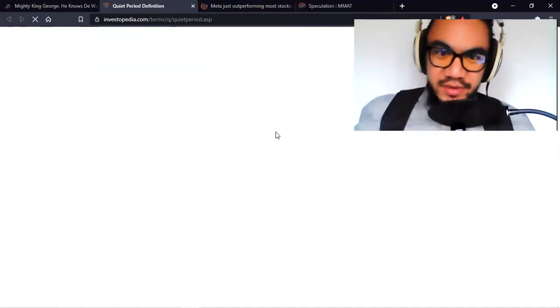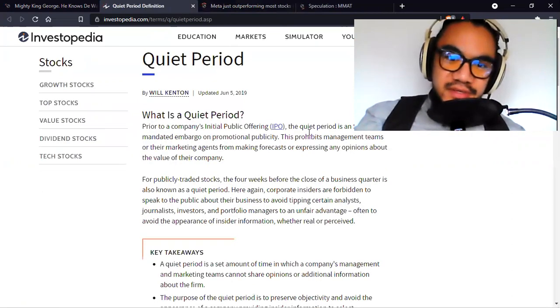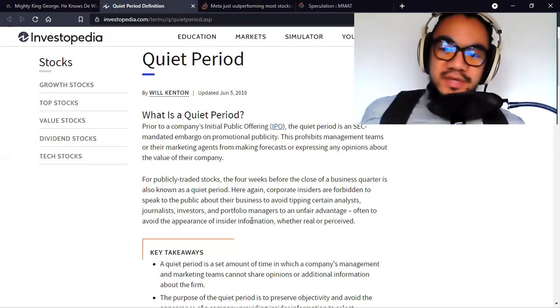What is a quiet period? Prior to a company's IPO, the quiet period is an SEC-mandated embargo on promotional publicity — this prohibits management teams or their marketing agents from making forecasts or expressing any opinions about the value of their company. The four weeks before the close of a business quarter is also known as a quiet period. So the hedge funds are really taking advantage of this to spread fear, uncertainty, and doubt. When they're no longer muzzled, this stock is going to take off.